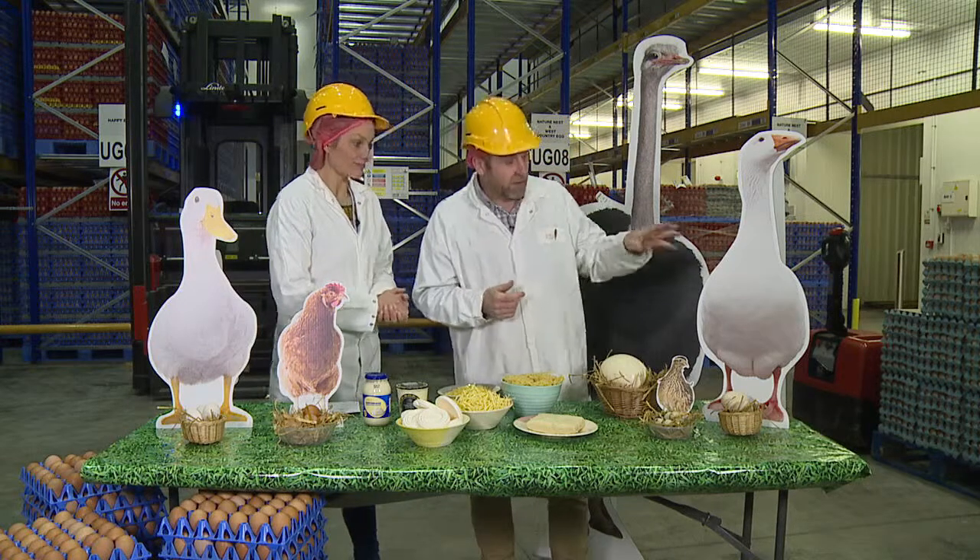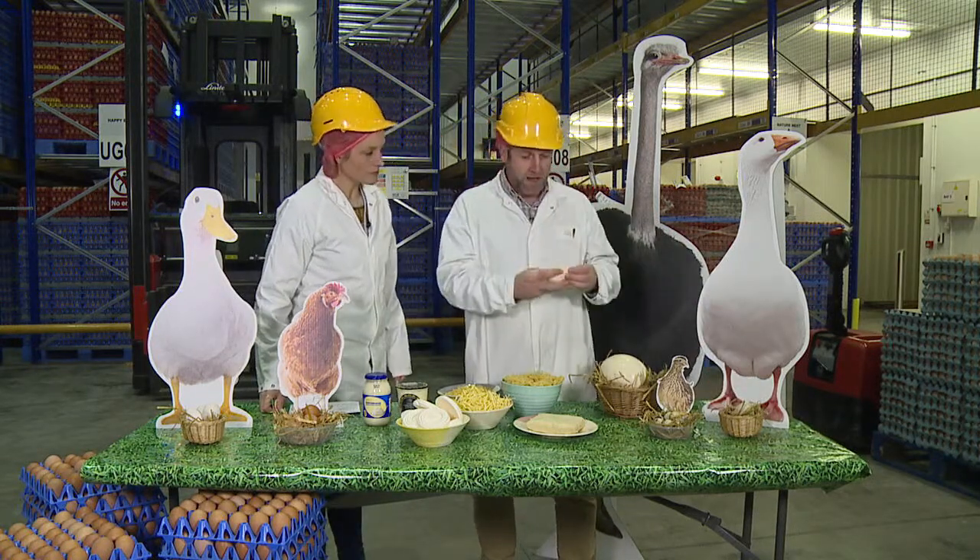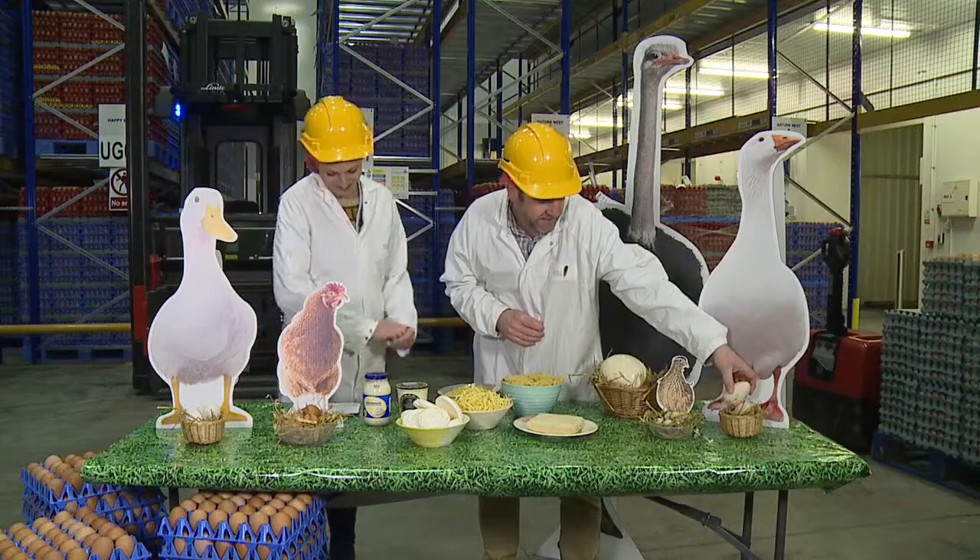Moving up in size, we have the goose egg — a nice rich egg, very similar to a duck egg but just bigger. If you get the opportunity to try a goose egg, it's really lovely.